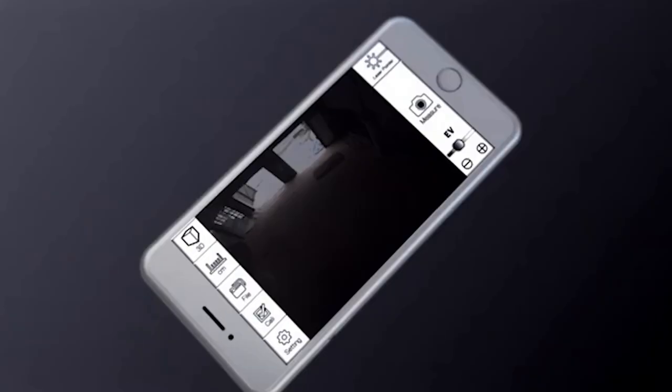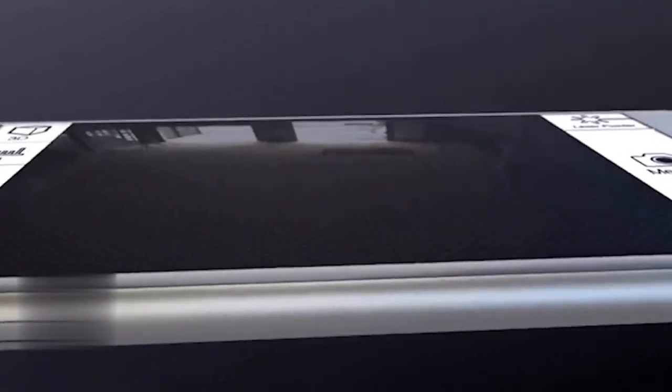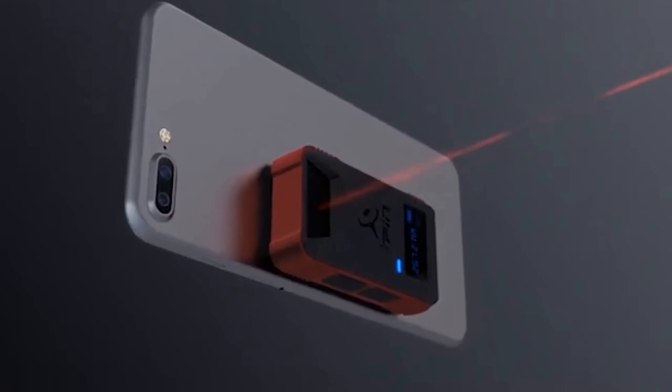No more climbing ladders or carrying bulky tools. With this smart ruler, measuring has never been this easy and efficient. Share your measurements with others, save data on your phone, and enjoy a new level of convenience.